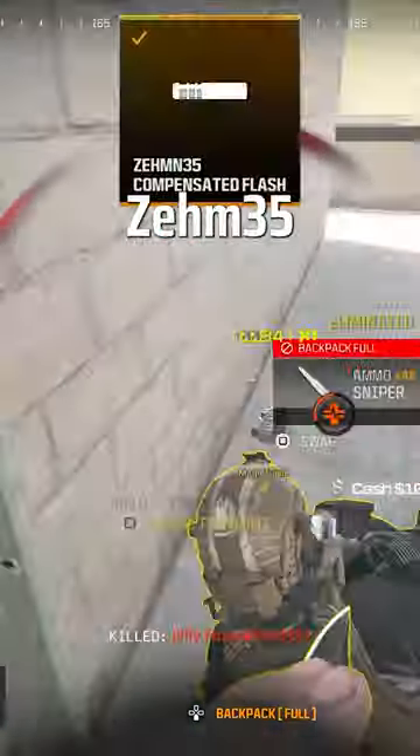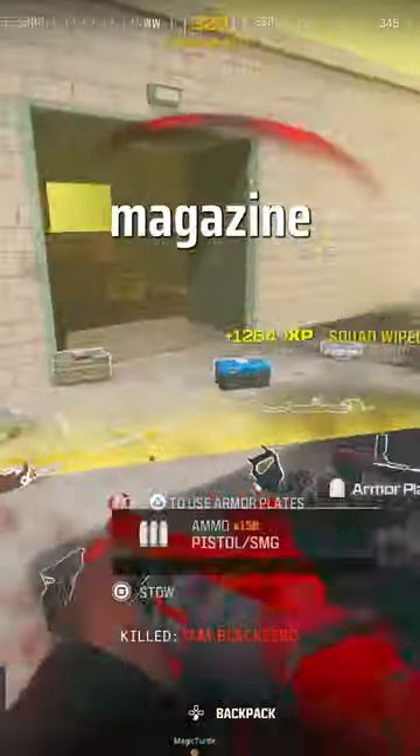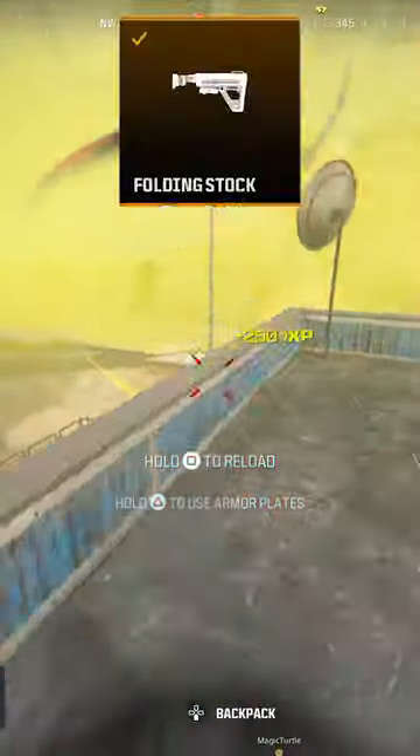Barrel: 490. Muzzle: Zen 35 compensator. Ammunition: 9mm high grain rounds. Magazine: 50 round drum. And lastly for the stock: folding stock.